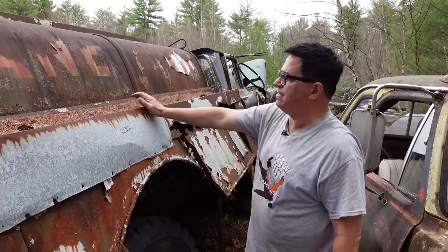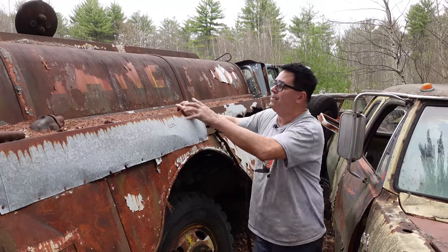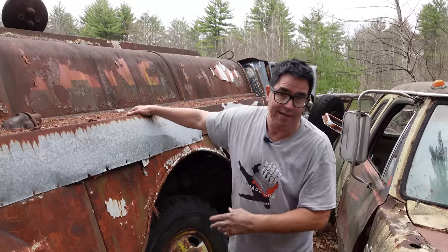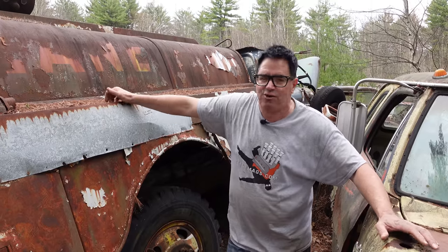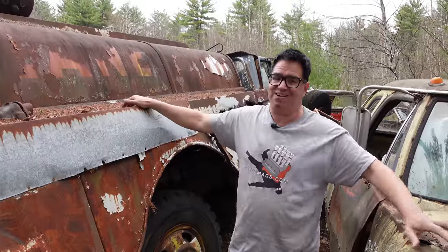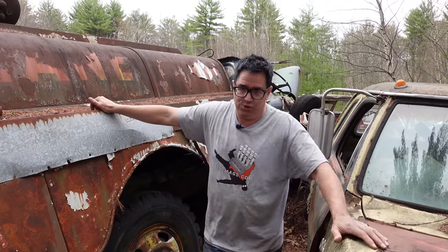So here we have it — the end of the line for C.M. Dean's 1962 torsion bar-equipped home heating oil delivery tanker truck. If you haven't seen the first video in this two-part series, do check it out because the truck is very cool — a 62 Chevy C60 torsion bar front suspension truck, only made for a few years, replaced by leaf springs. The torsion bar idea was they were lighter and gave a better ride, but they were easily knocked out of alignment and started eating tires. Truckers like C.M. Dean didn't like buying tires. Subscribe to the Steve Mags YouTube channel if you want to see more of these videos.